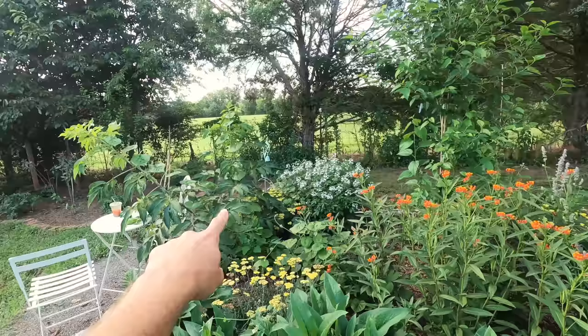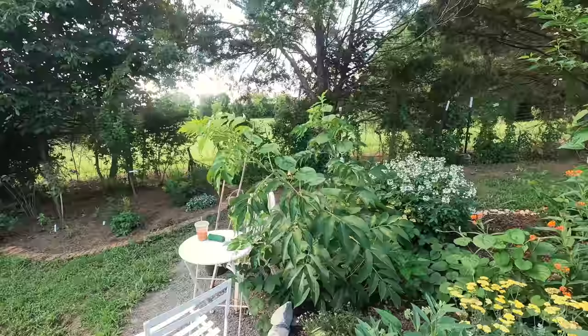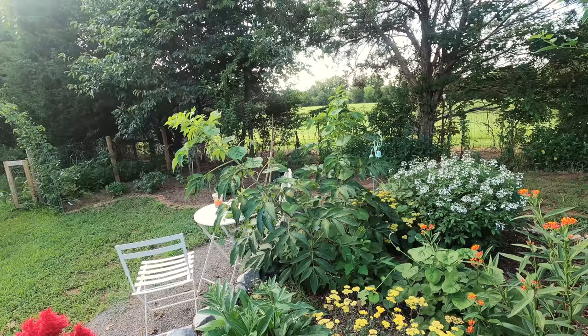Over here I planted this elderberry in full sun — look at how much bigger it's gotten than the ones that were in the shade. A world of a difference; they definitely want that full sun. Hopefully it flowers and produces berries this year.